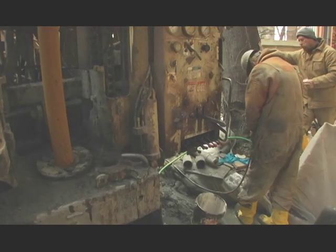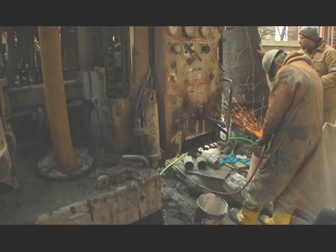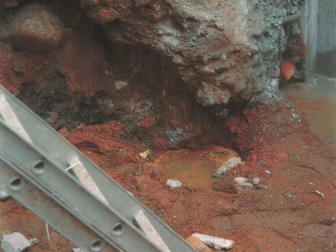The pilings that the first contractor did were supposed to go all the way down into bedrock, but they're three to five feet short of bedrock. If we'd built the building, it would have fallen down.